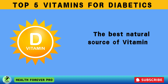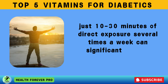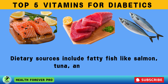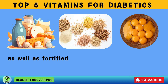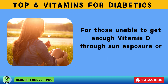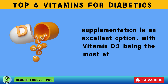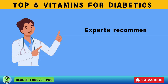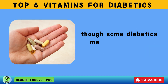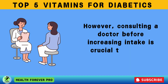The best natural source of vitamin D is sunlight — just 10 to 30 minutes of direct exposure several times a week can significantly boost levels. Dietary sources include fatty fish like salmon, tuna, and mackerel, as well as fortified dairy products, cereals, and egg yolks. For those unable to get enough through sun exposure or diet, supplementation is an excellent option, with vitamin D3 being the most effective form. Experts recommend 600 to 800 IU daily, though some diabetics may benefit from higher doses — consult a doctor before increasing intake to prevent toxicity.